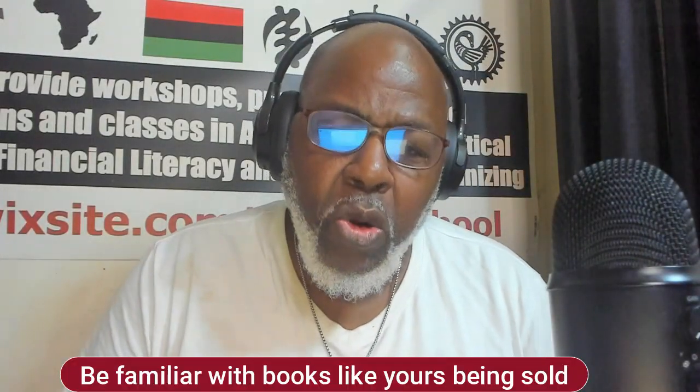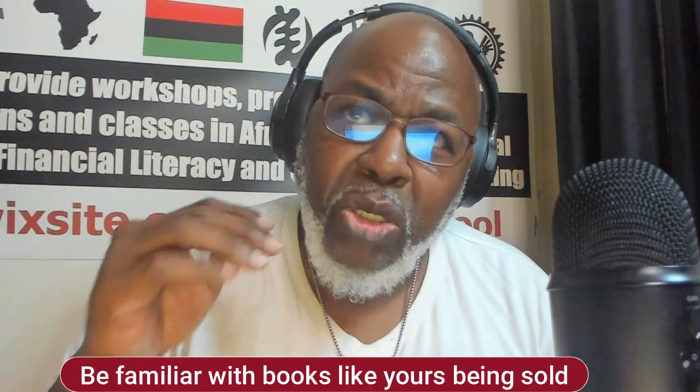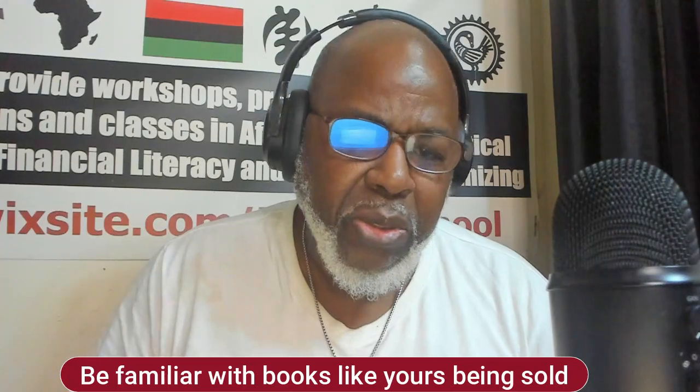Number two: you're going to have to know your competition. You have to research the market. You're going to have to identify other books that are similar to yours, and try to determine and explain what your book offers that the other books do not. That makes your book more desirable by publishers.